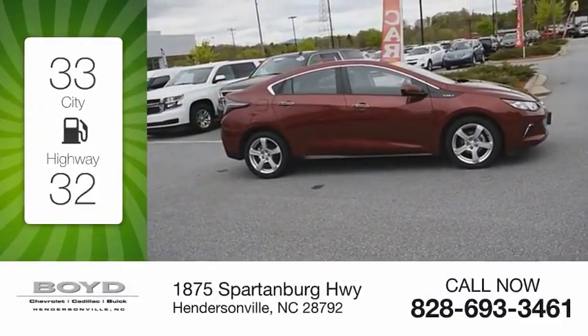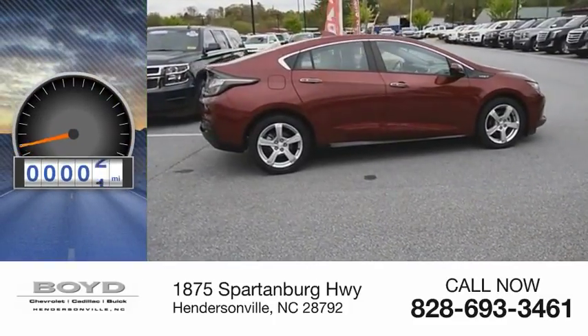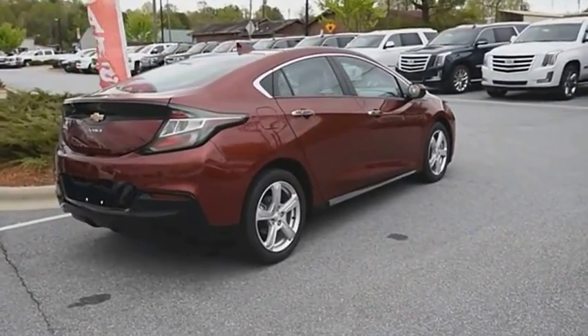Great fuel efficiency saves you money by requiring fewer trips to the gas station. This vehicle has less than 15,000 miles. The Chevy Volt can drive up to 40 miles a day without a drop of gas.